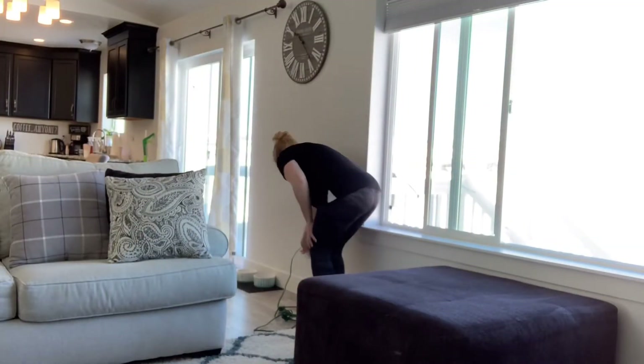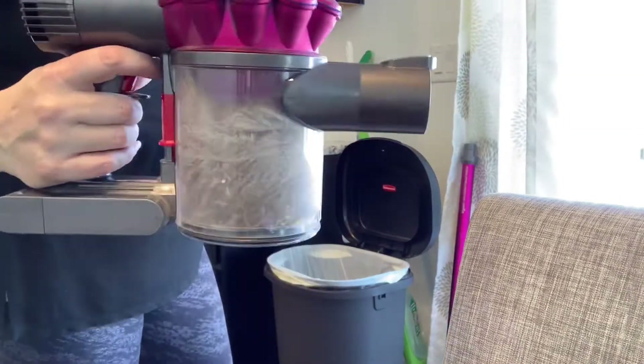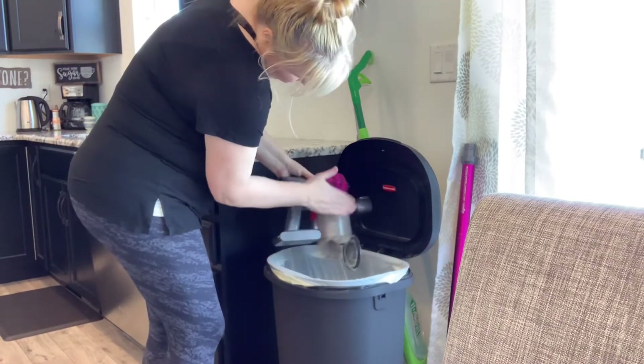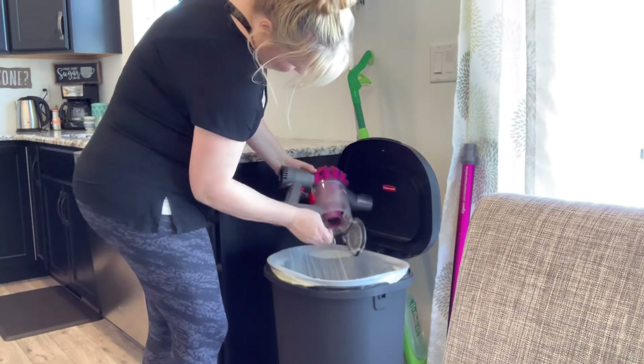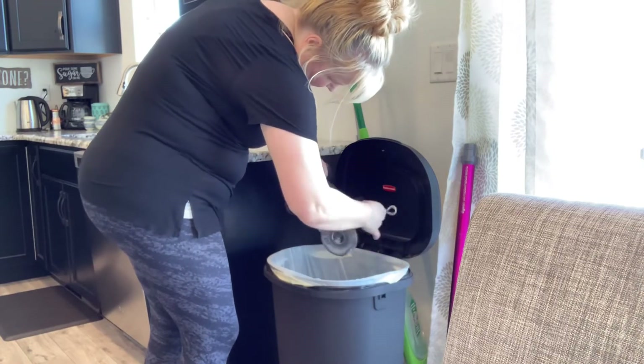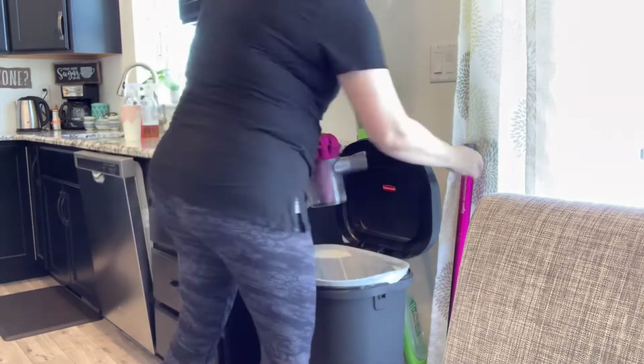I've decided I'm going to crack this window open and let some nice fresh air come in. And here I'm just showing you how easy it is to clean out the vacuum — it was just full of pet hair and human hair and needed to be cleaned out quickly. I just wanted to show you how easily it's done.